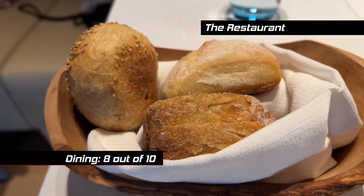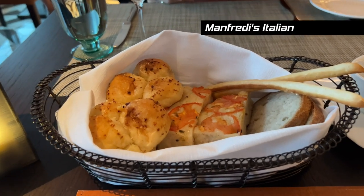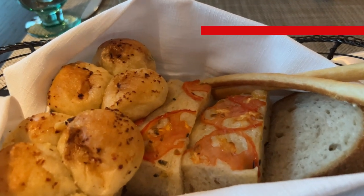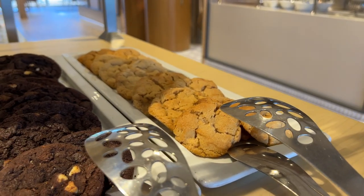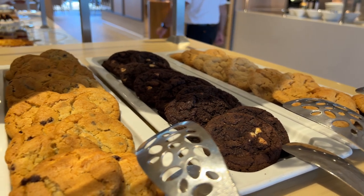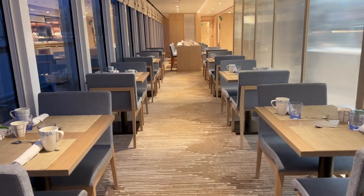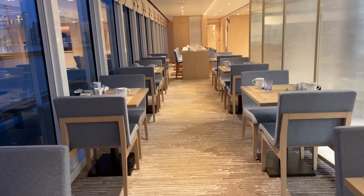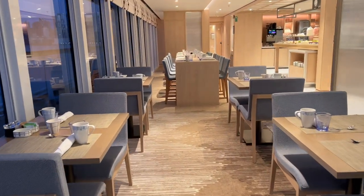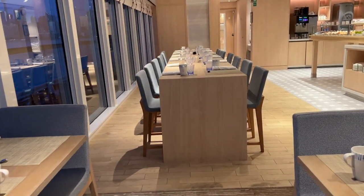One thing we'd like to see improved is the bread served at Manfredi's and the Restaurant — it's served cold. The breads are delicious but would be even better served warm. We really like that no matter what time of day, there's always something available to eat in World Cafe or Mamsen's, such as cookies and fruit. We never had trouble finding a place to sit, with plenty of seating for two. The bottom line is, if you enjoy good food, you're going to be very pleased with your Viking expedition cruise.